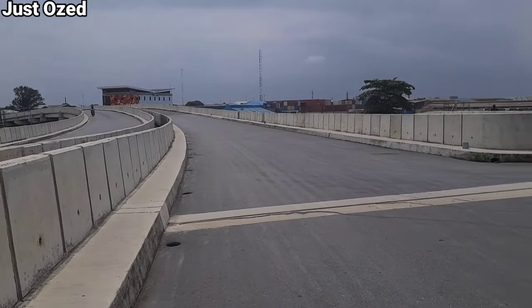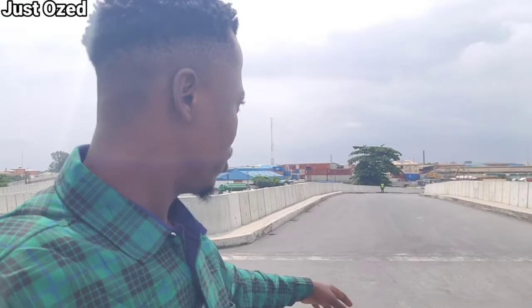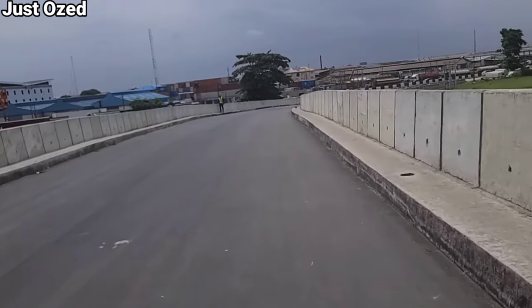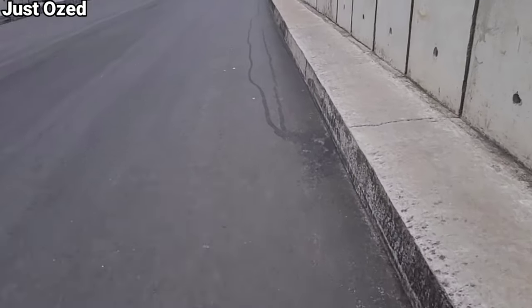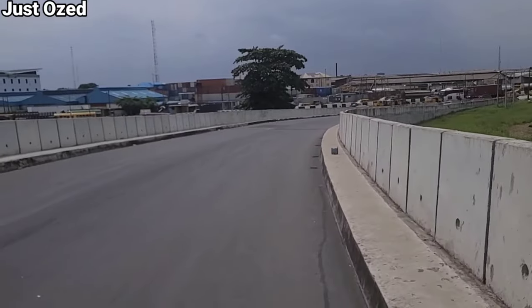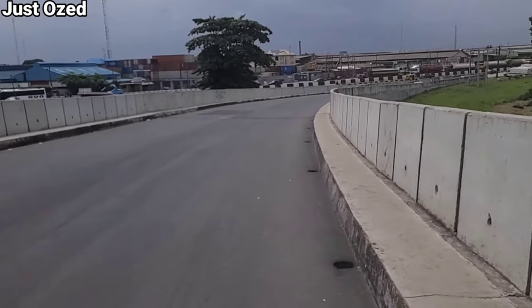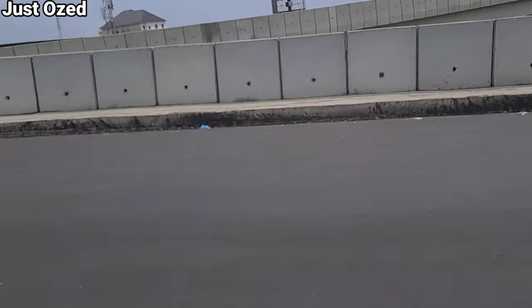Here are the ramps that send or receive traffic from Apapa-Oshodi Expressway. This is one of the arms where major work is going on, so let's walk through to see how much they've achieved on this part of the bridge. Last time I came here this place was still very much not like this. Right now, as you can see, this is fully tied up.